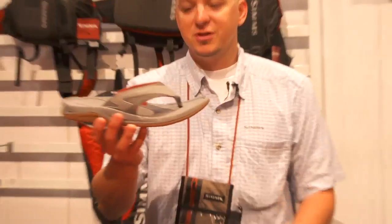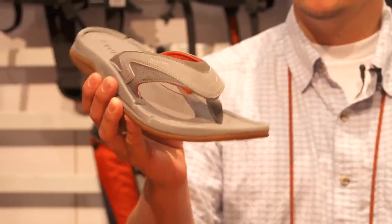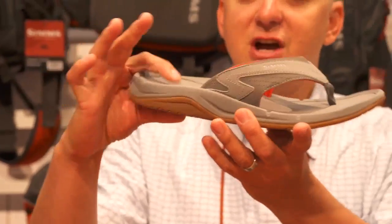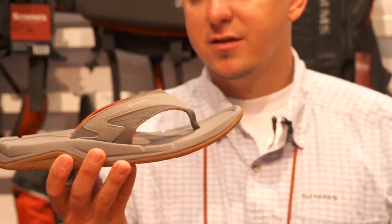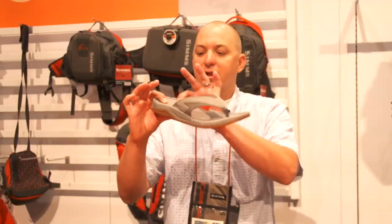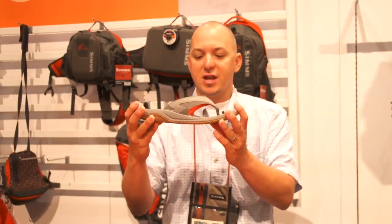The first item I want to show you is our very exciting new Atoll Flip. As you can see when you first look at it, there's tons of cushioning here. So when you're on the bow of your bass boat, standing up all day, you're going to have plenty of arch support, plenty of cushioning and comfort while you're standing all day.